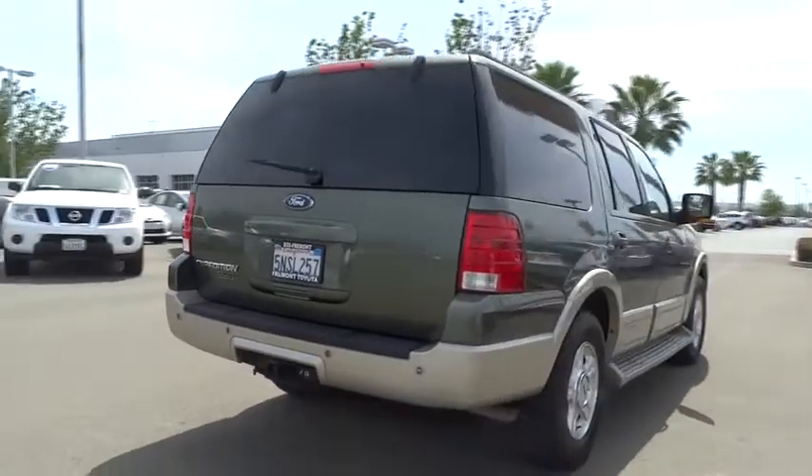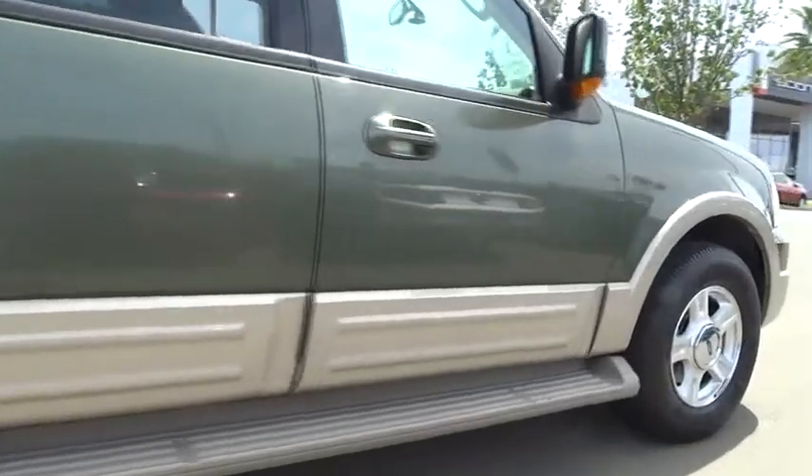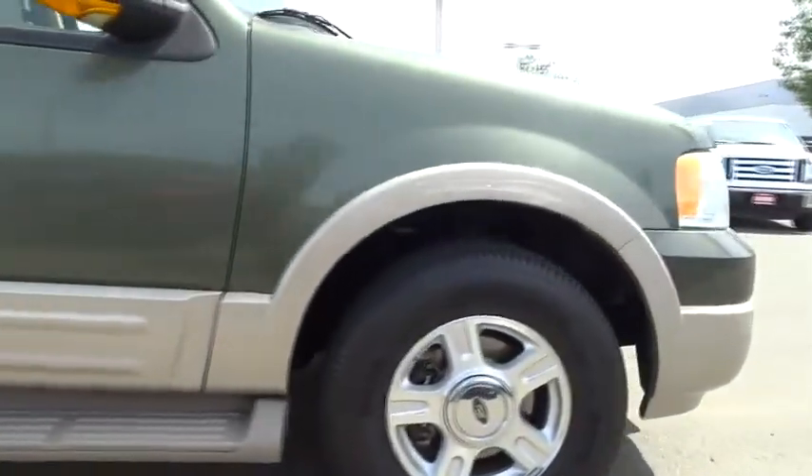Dual airbags. Air conditioning. Front power steering. Keyless entry. Four-wheel disc brakes. CD player. Fog lights. Security system.